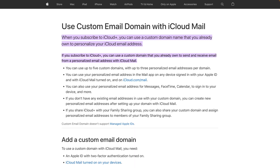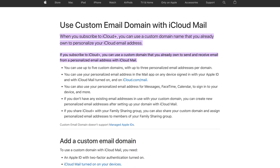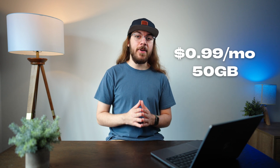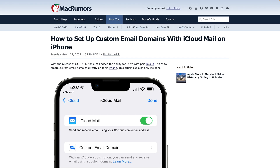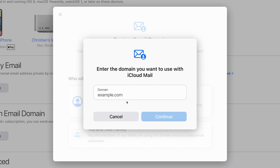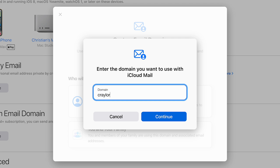Getting a custom email address is a feature of Apple's iCloud Plus subscription, starting at 99 cents a month. You can get 50 gigabytes of iCloud storage and the ability to connect a domain name to get a custom iCloud email. You've always gotten a free iCloud.com or me.com email address by default when signing up for iCloud. This feature allows you to bring your own domain name to create a custom email like christian@craylermade.com.